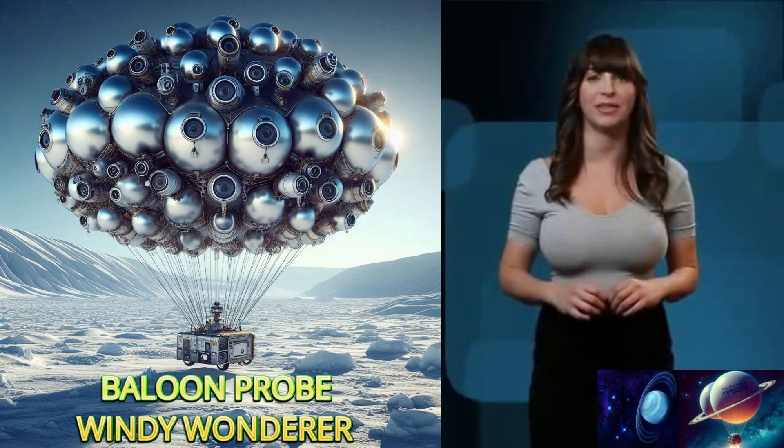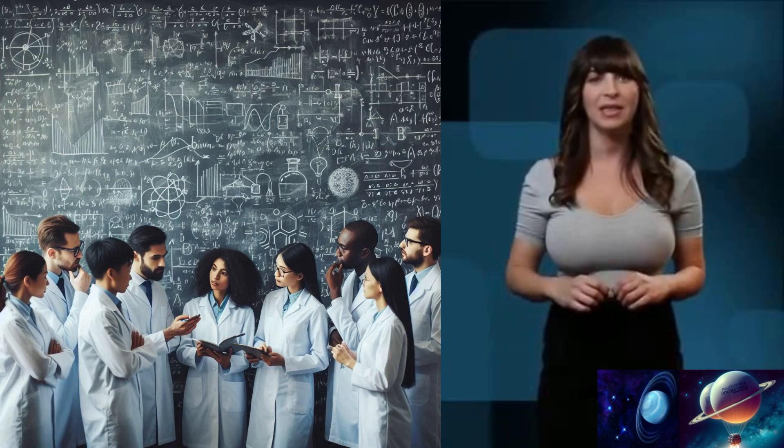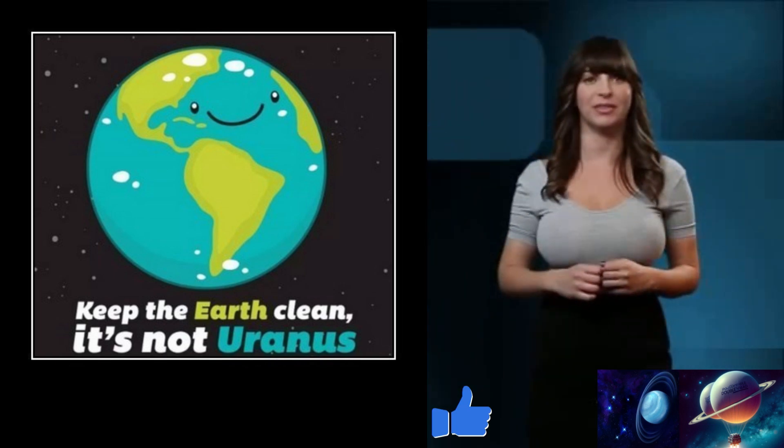The Windy Wanderer combines advanced materials, precise engineering, and sophisticated mathematical modeling to explore the enigmatic atmosphere of Uranus. Rest assured, together we can scratch the surface of Uranus.